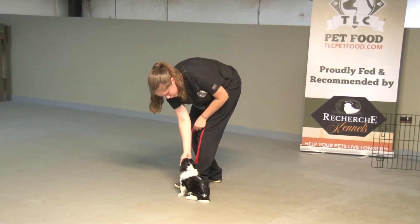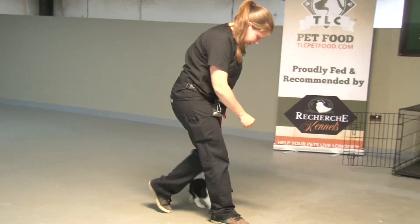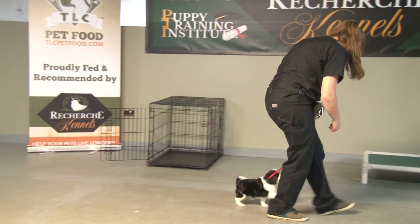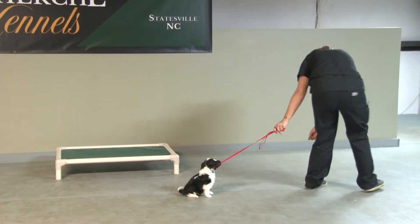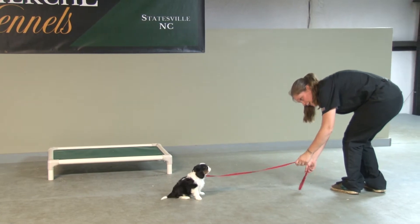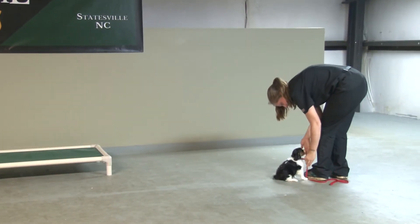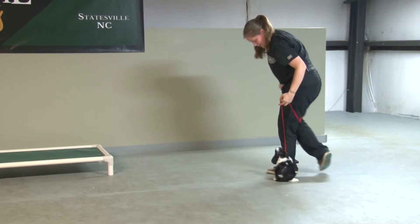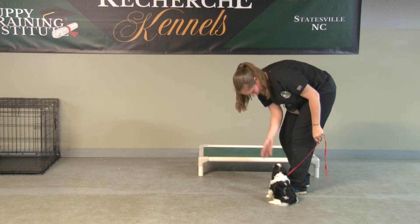He's still getting a lot of lures, but as you can see, he actually does understand it. The biggest thing is that he doesn't walk under my feet. There's no auto-sit — when I stop walking, he needs to sit. But he does understand the concept. He's not perfect at it yet, but he's still just a teeny little baby.